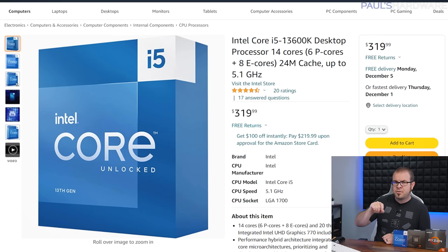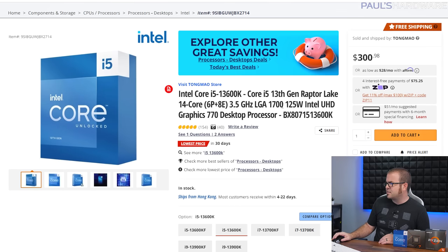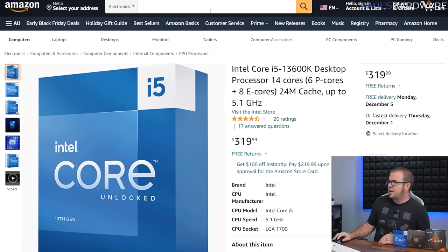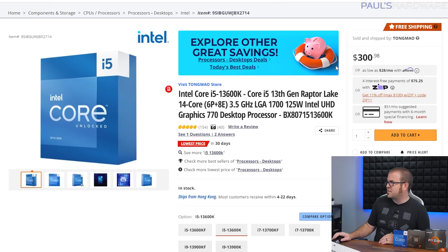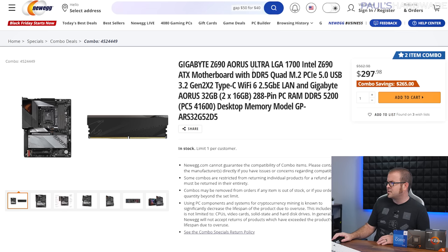The i5-13600K has been very well reviewed for its excellent gaming performance and outperforms the 7600X in CPU compute performance as a 14-core, 20-thread processor. Don't buy it from Amazon at $320 — get it over at Newegg where it's $300. These prices have been bouncing around a lot; $300 I can recommend, but don't spend much more. You will need a CPU cooler — I have the Zalman CNPS 10X for $33, which is a solid air cooler.